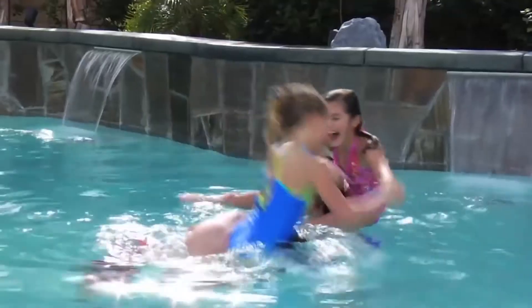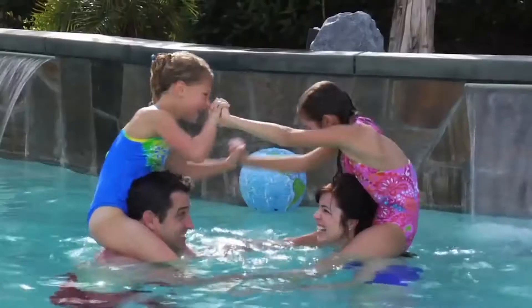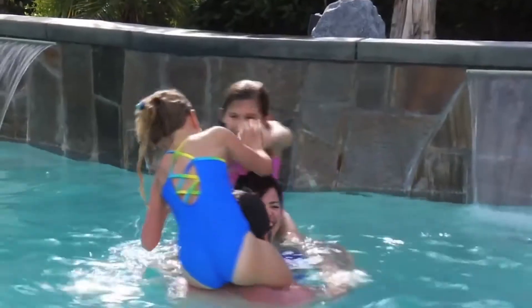The Hayward salt system eliminates the need to constantly purchase, handle, and store harsh forms of chlorine chemicals. There's no need to drain the water from your pool or spa when you install a new salt system.